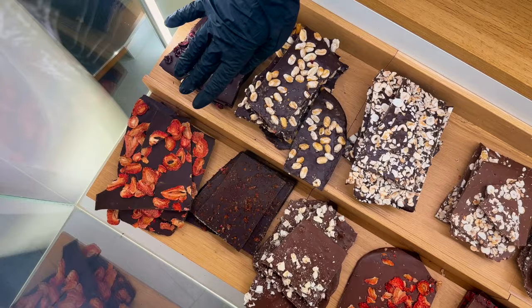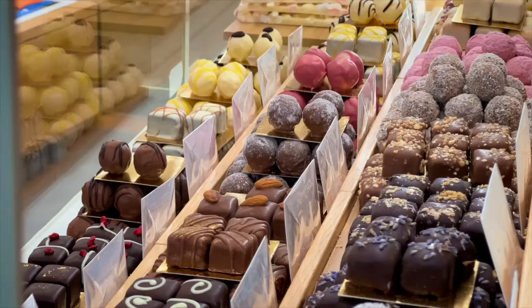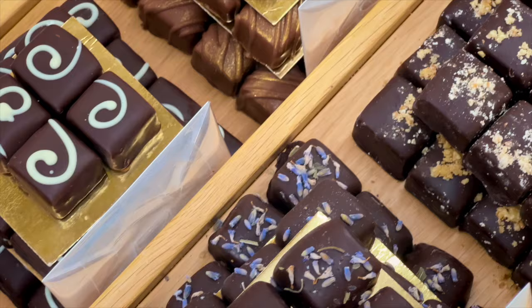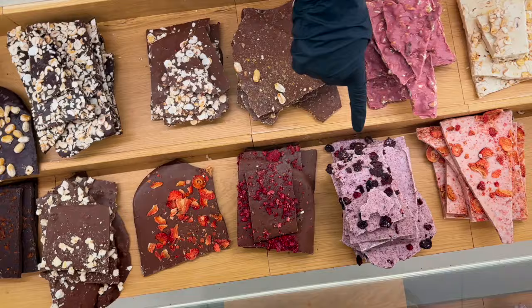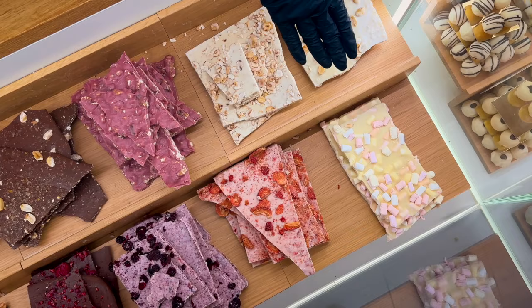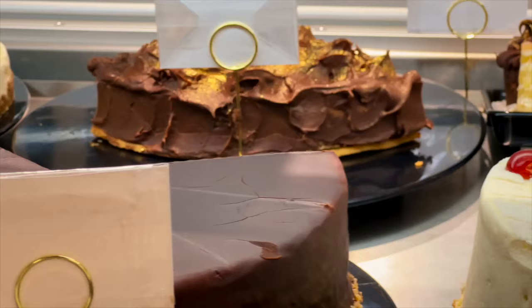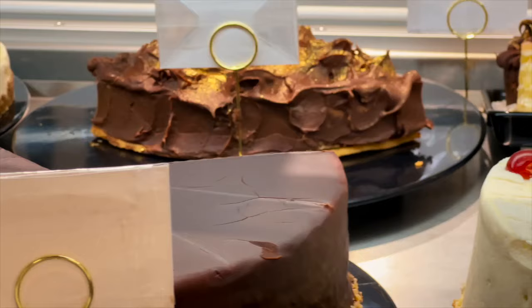The chocolate flavors include sour cherry, strawberry, peanut, blood orange, pineapple, hazelnut, raspberry, cherry, and marshmallow with white chocolate. And don't forget about the cakes, cookies, and anything else that might tickle your fancy in this chocolate shop.